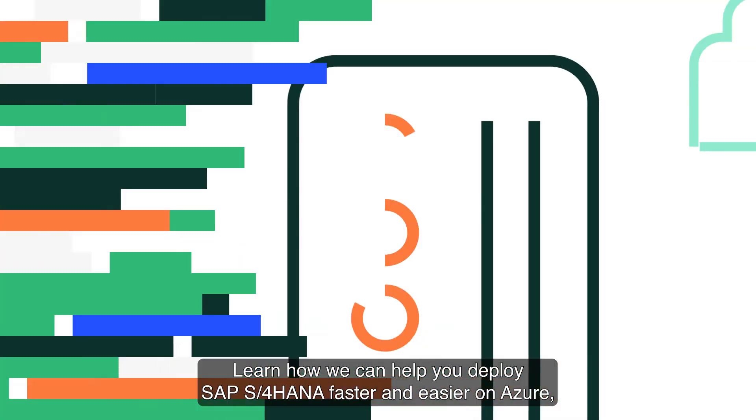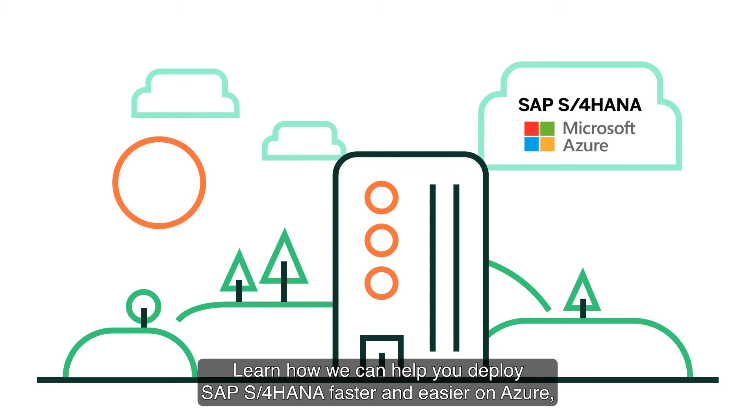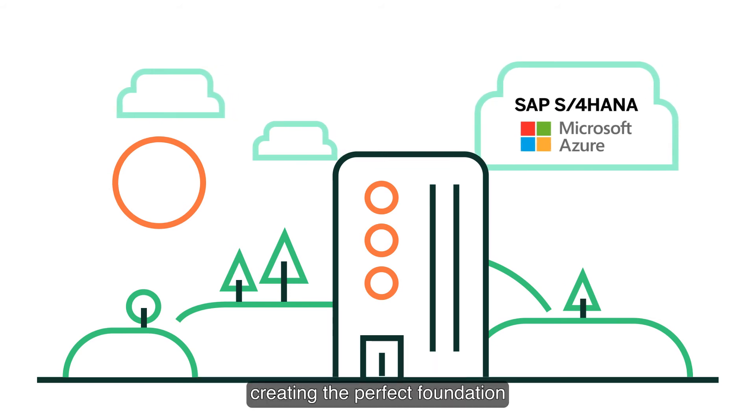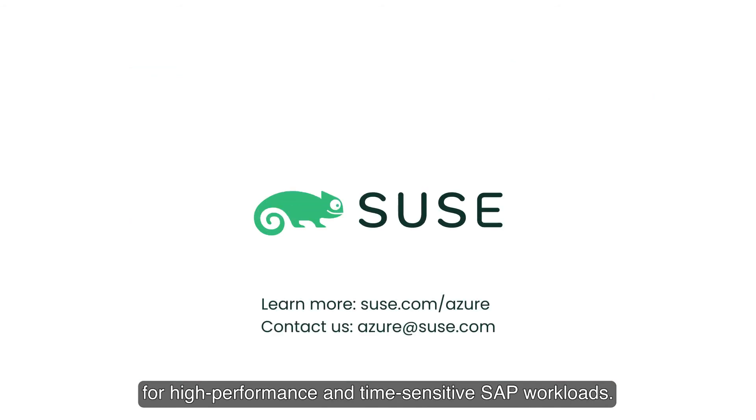Learn how we can help you deploy SAP S4 HANA faster and easier on Azure, creating the perfect foundation for high-performance and time-sensitive SAP workloads.